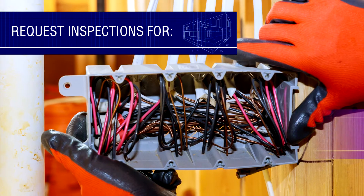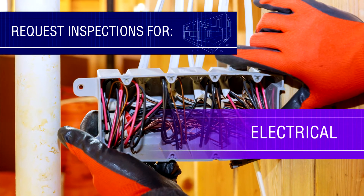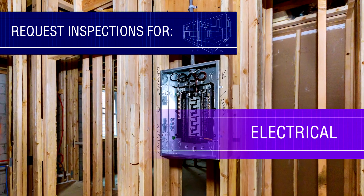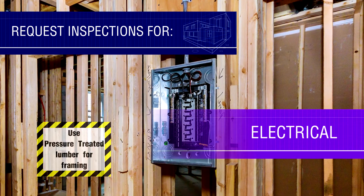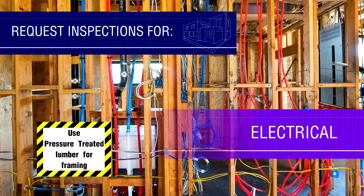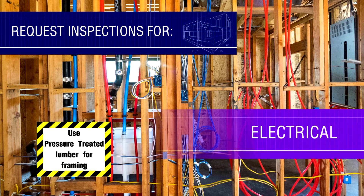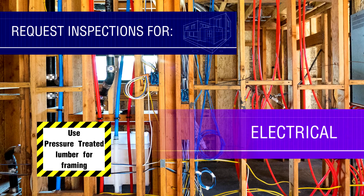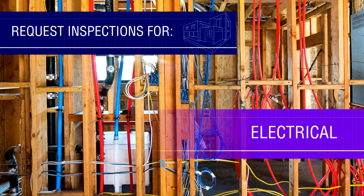Electrical work must be done by a licensed electrician who will request inspections at both the rough-in stage and the final stage. The inspector must be able to see the wiring inside the walls and ceilings, junction boxes, electrical panels and outlets. The work must comply with the electrical code before approval is given to proceed with construction.